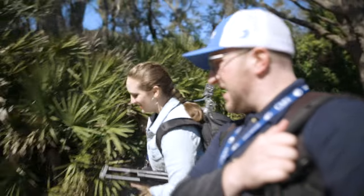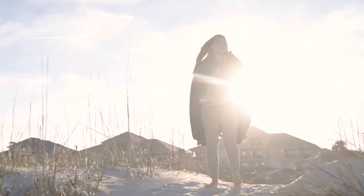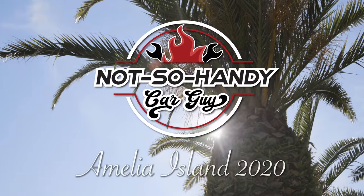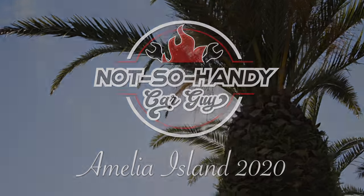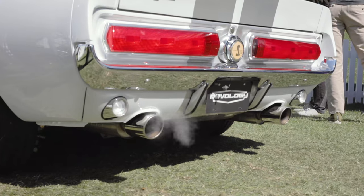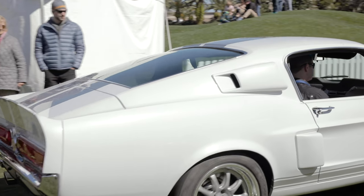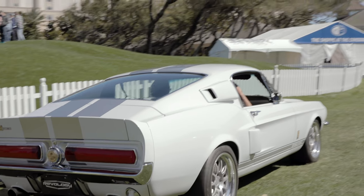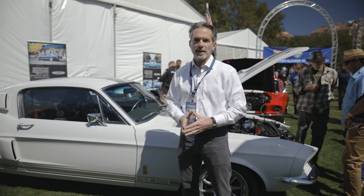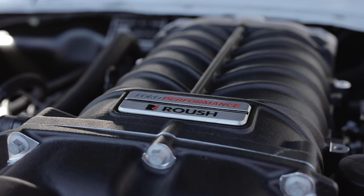At Amelia Island 2020. Hi, I'm Tom Scarpello of Revology Cars, and this is our latest and most powerful engine — the new 5.0 RSE Roush engine.